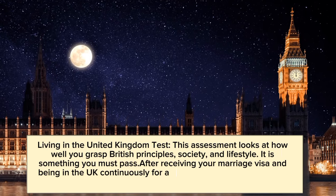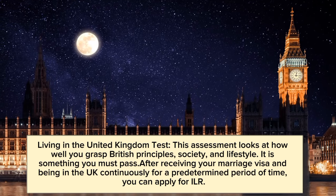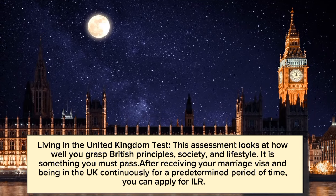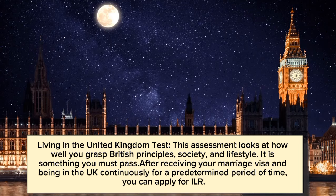There is also a Life in the United Kingdom test. This assessment looks at how well you grasp British principles, society, and lifestyle. It is something you must pass. After receiving your marriage visa and being in the UK continuously for a predetermined period of time, you can apply for ILR.